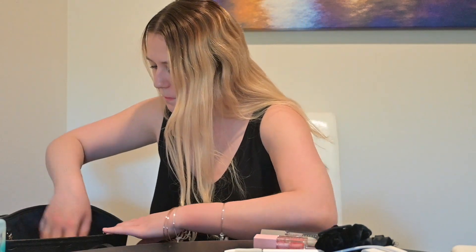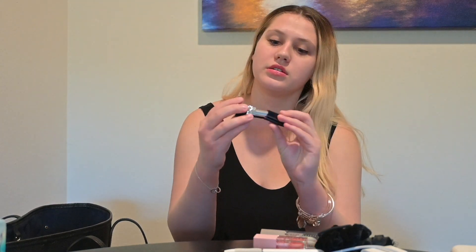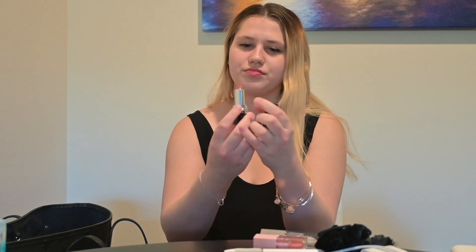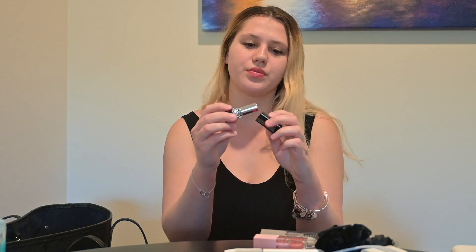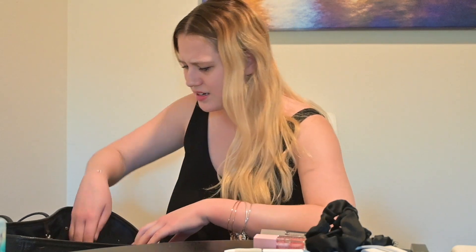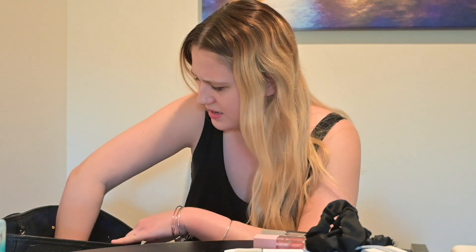I didn't even know I had this — I have three hair ties. And I have the Dior lipstick. I love this color. Oh, when your hair gets stuck to your lip gloss — that's what I love about wearing lip gloss. Another hair tie. Wow, I keep finding hair ties; I did not realize I had so many.